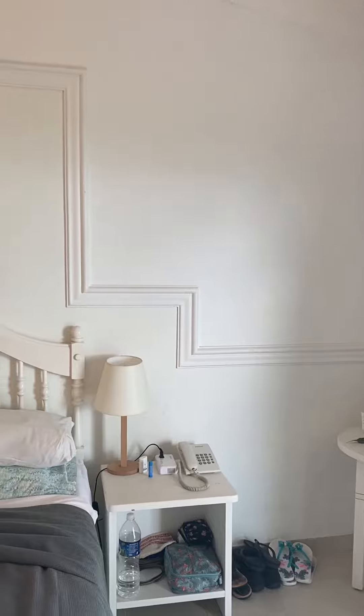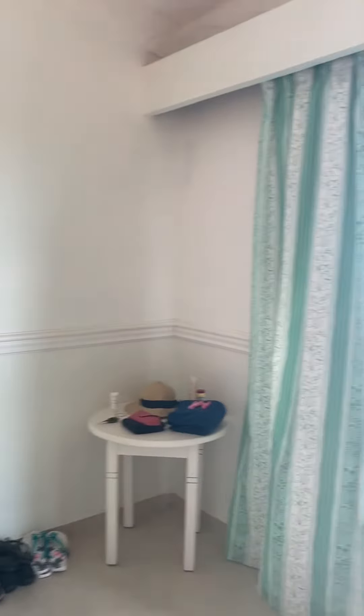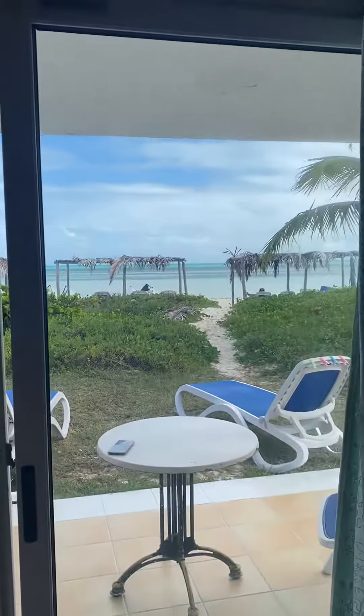It's got nightstands on each side of the bed. This is where it gets gorgeous — look at this view.